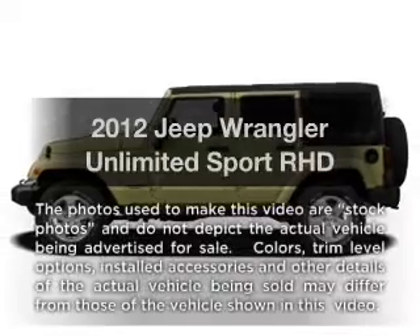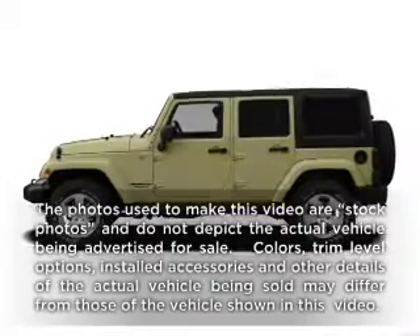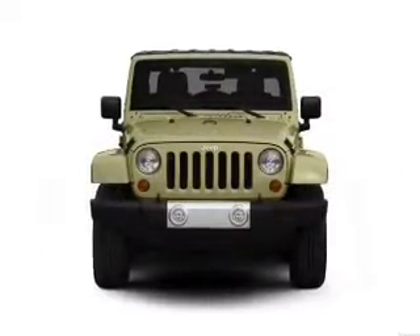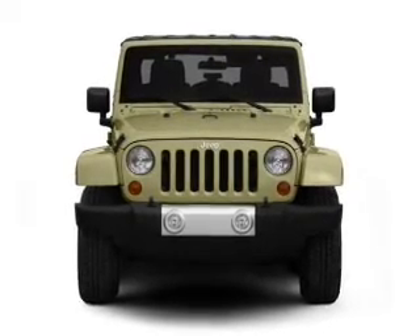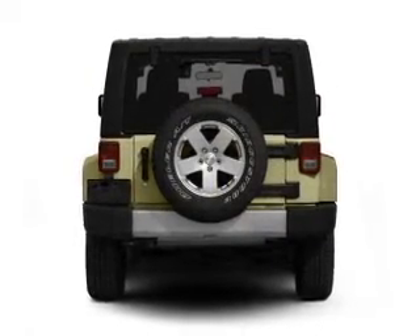Presenting the 2012 Jeep Wrangler Unlimited — this is the set of wheels you've been looking for, with a solid 6-cylinder engine. The powertrain includes 4-wheel drive driven by a 5-speed automatic transmission.